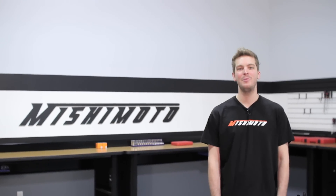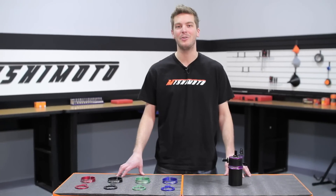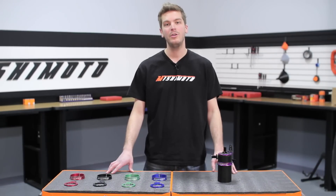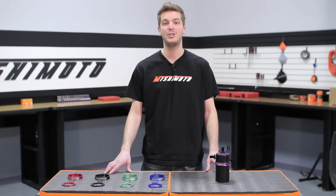Hey guys, I'm John here from Mishimoto, and today I have the pleasure of introducing you to the Mishimoto Baffled Oil Catch Can. Every car enthusiast knows the importance of a good oil catch can. Without it, oil and other debris can build up in your intake system causing some serious damage to your car.